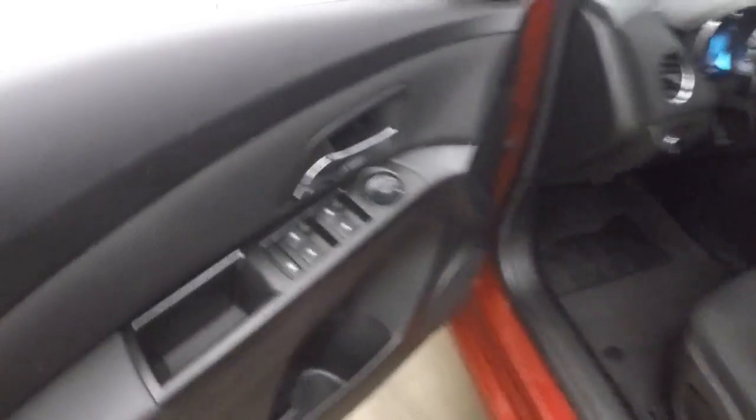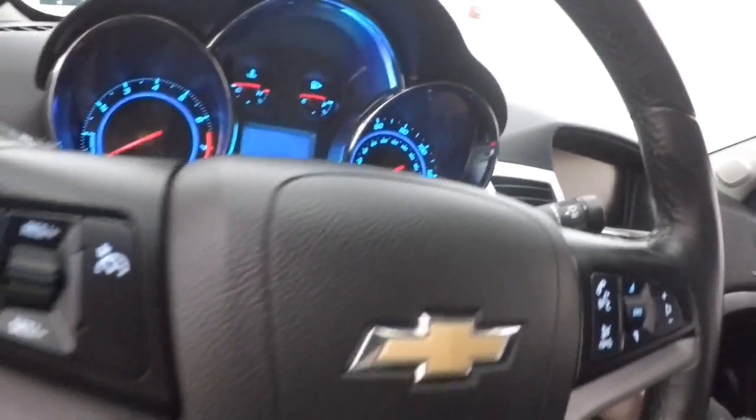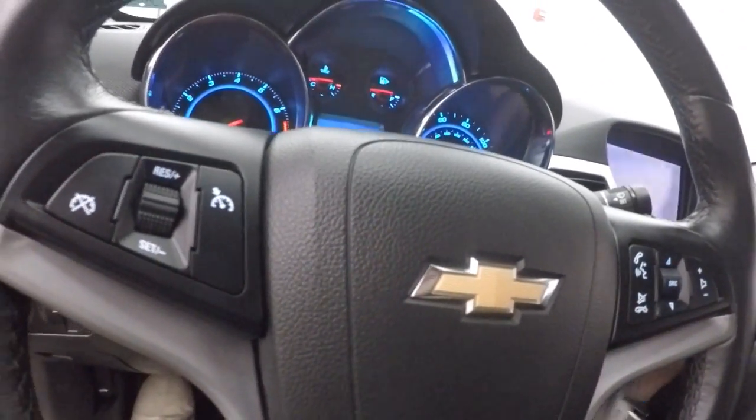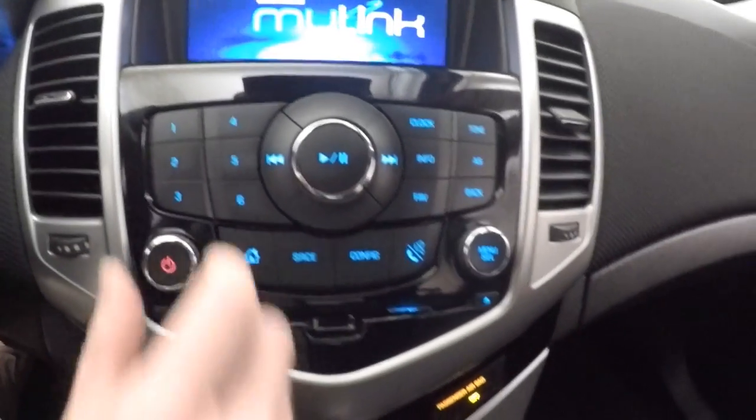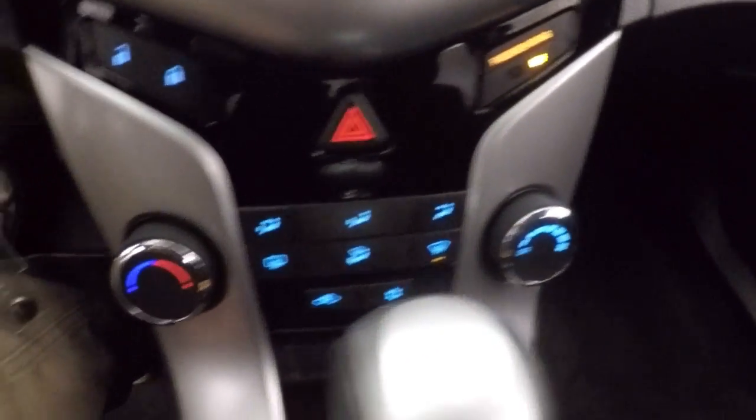The interior is in great shape. Fire controls on the door, power seat, cruise control, Bluetooth and stereo controls on the steering wheel. It currently has 13,500 miles. Nice touch screen display, stereo, and your climate control, as well as your door lock and unlock button.